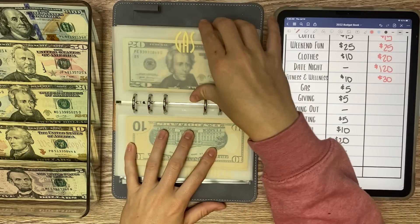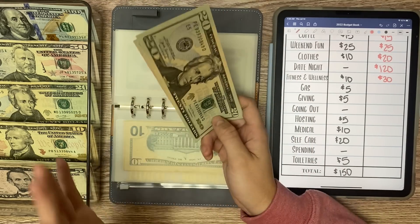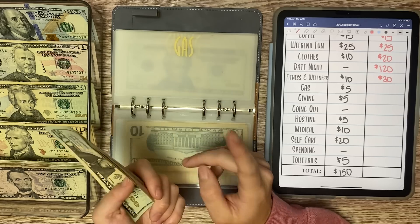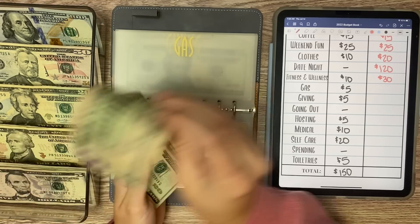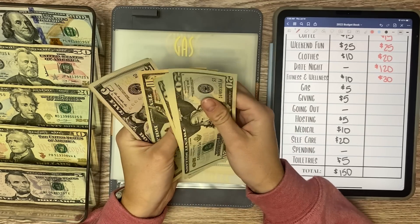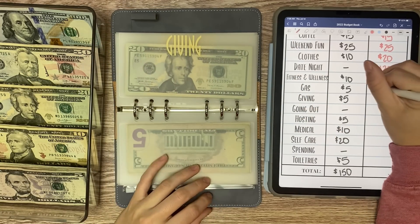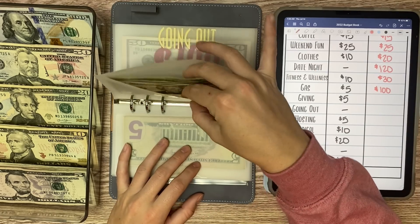Gas — so when I was out of town on my girls' trip, Colin, my boyfriend, took my car on an errand and filled my whole tank up with gas. Y'all know with gas prices right now, that is love. So we're only adding $5 today to gas, and now we have $100 in gas — three quarters of a tank. I really appreciate him for that, so now I get to stuff money other places.